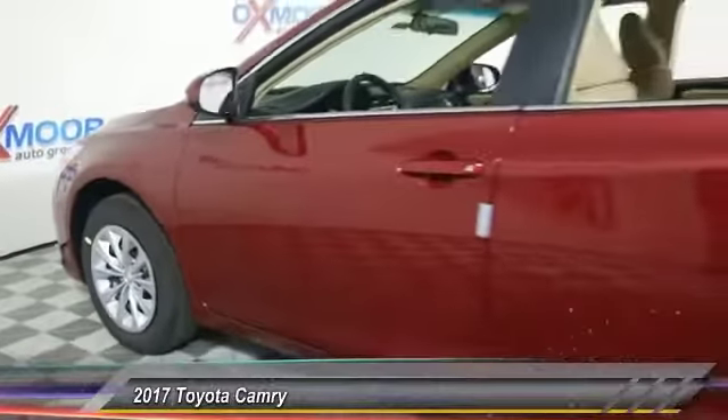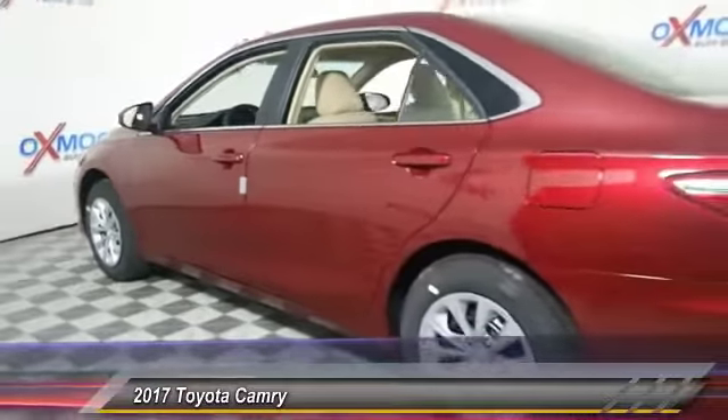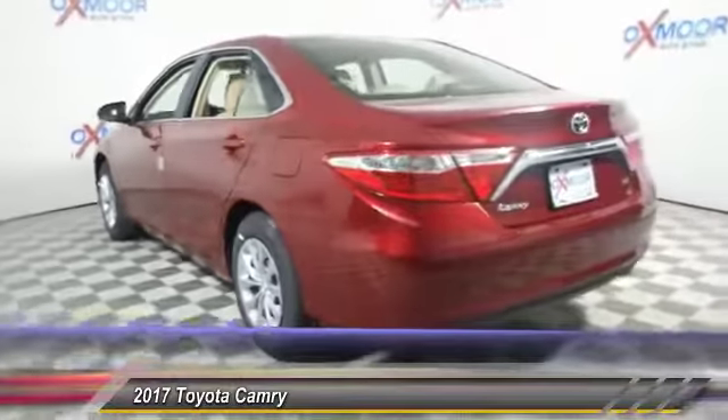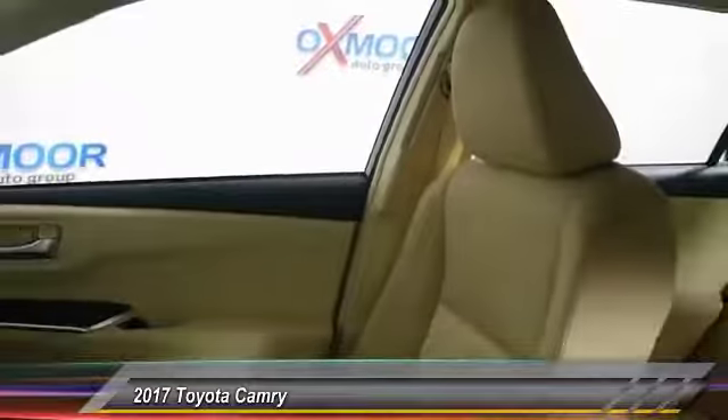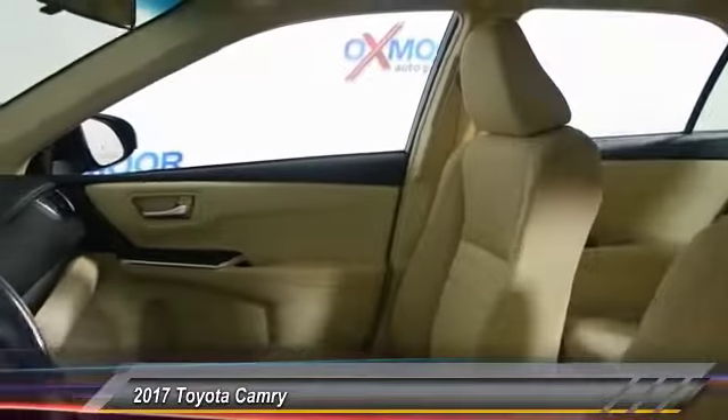2017 Camry. Toyota Camry is an affordable midsize car, reliable and a great comfortable commuter car, priced below $25,000. This vehicle has less than 100 miles.